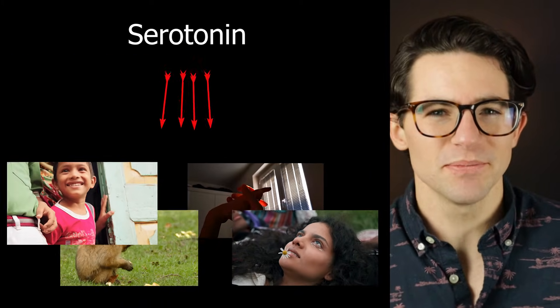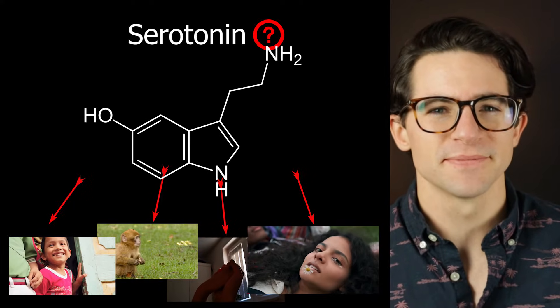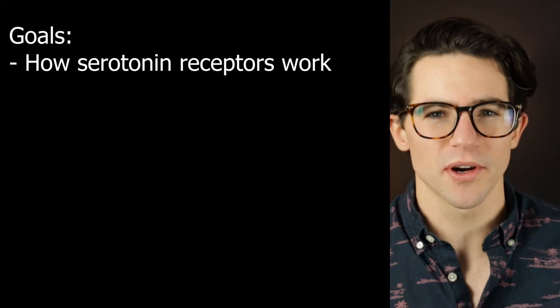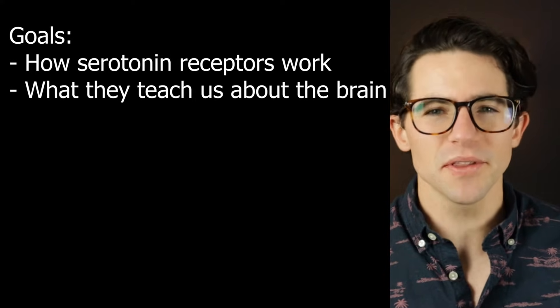So how does serotonin and the serotonin receptor do all this? In this video, we'll dive into how the serotonin receptors work, and what they tell us about how the human brain works.